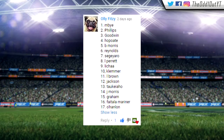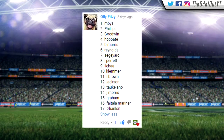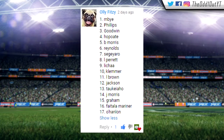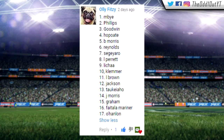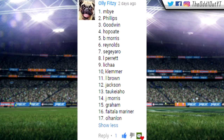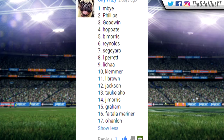We'll quickly run through the squad. Starting with the back five: Mbai at the back, Phillips, Goodwin, Hoppawadi, and Brett Morris on the wing. Josh Reynolds and James Segiaro in the halves. The front row has Lloyd, Perrott, Michael Lisha, and Dave Clemer. In the back row we've got Lewis Brown, Josh Jackson, and Tauke Aho at lock.